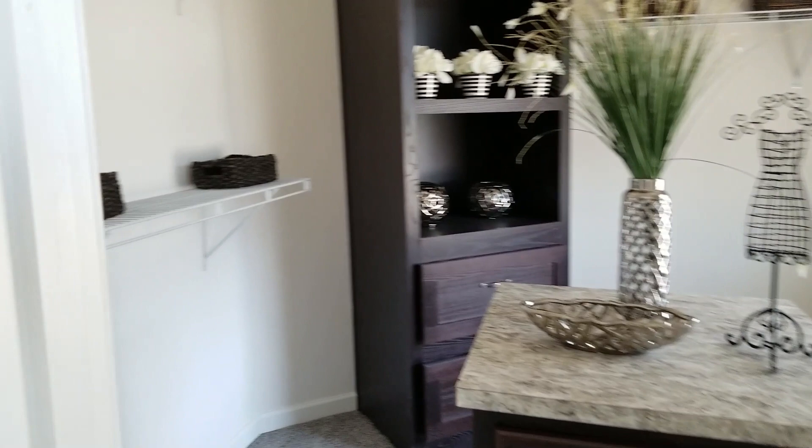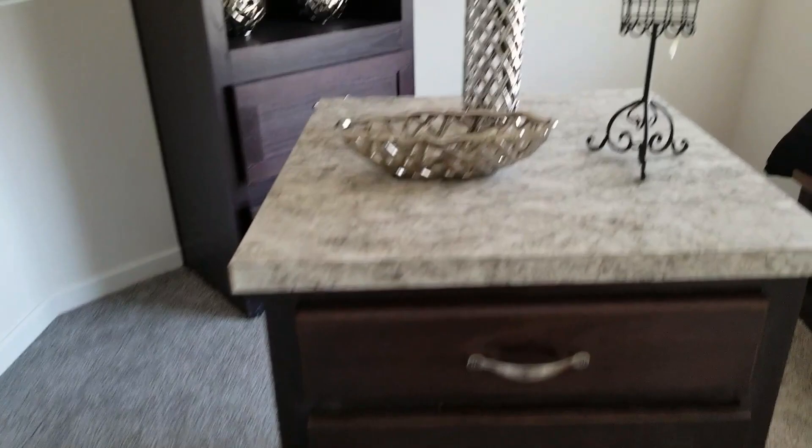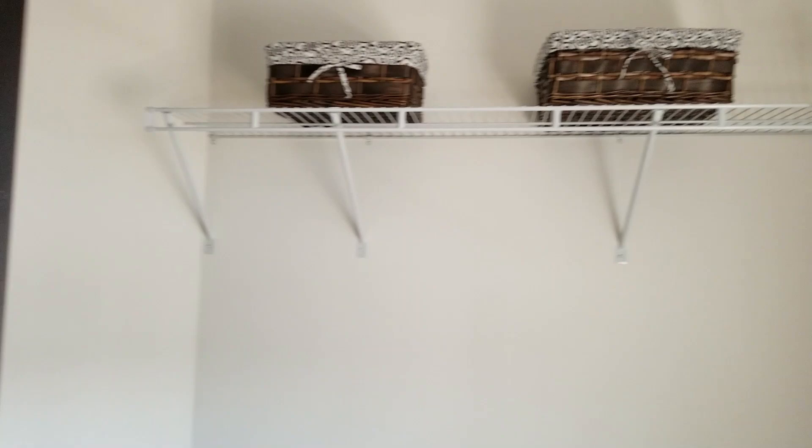This closet is absolutely amazing. It's not huge but it has a window bench, shelving all around, and a cute little island with storage. It also has a built-in, so all you have to do is swap out the wire shelves for regular shelves. I could definitely see myself in this closet.